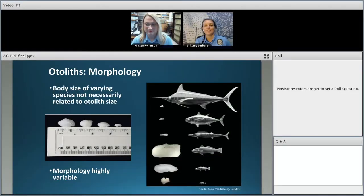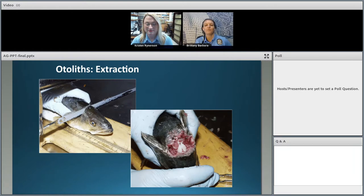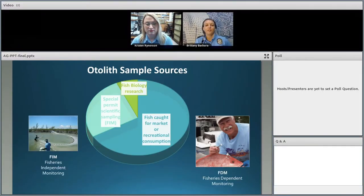Also a really cool fact — not all otoliths are the same shape. Each species of fish actually has a slightly different shape of otolith. To look at the growth rings, the otolith first has to be extracted from inside the fish's head. Here's something impressive: the Age and Growth Lab in St. Pete processes and ages about 30,000 otoliths every year. We get our samples from three main sources.